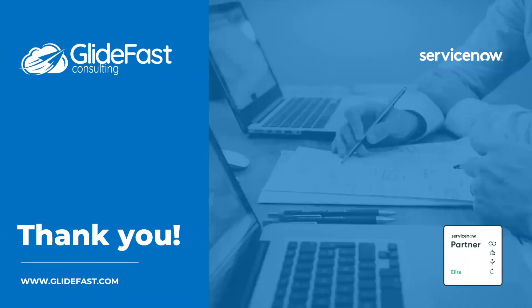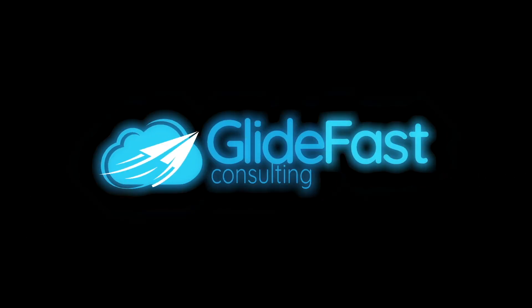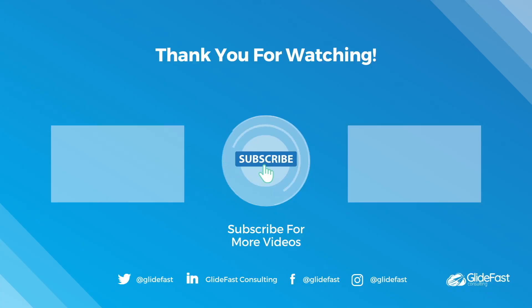That's all for today on CMDB Tokyo Release Highlights. Look out for the next set of highlight videos coming soon on the Glidefast YouTube channel. Don't forget to subscribe. See you next time.